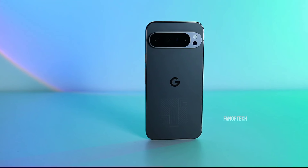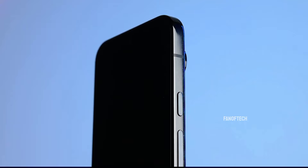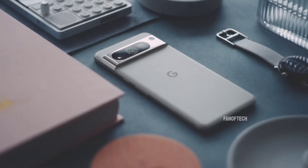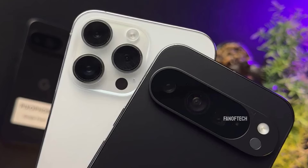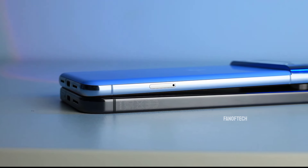One thing that you might notice is how rounded the corners of the Pixel 9 Pro XL are, which is a big departure from the squared-off corners seen on the Pixel 6 Pro, and even more rounded than last year's Pixel 8 Pro. This design choice appears to align more with Apple's aesthetic, as the Pixel 9 Pro XL also features flat edges similar to recent iPhone models.